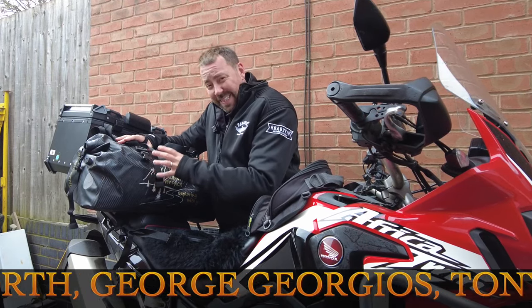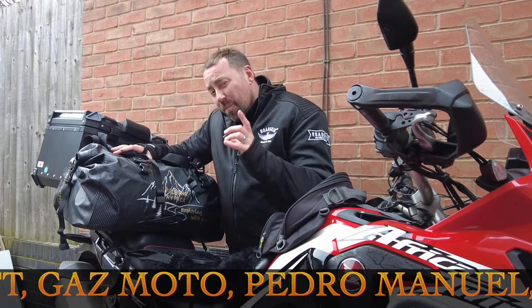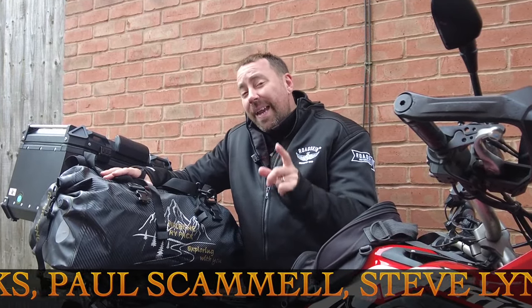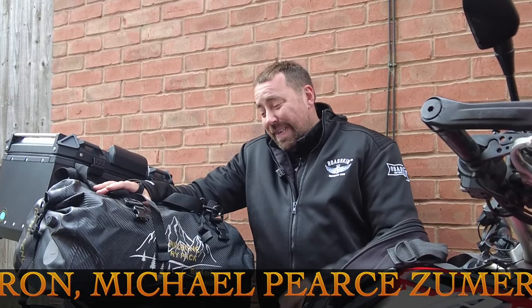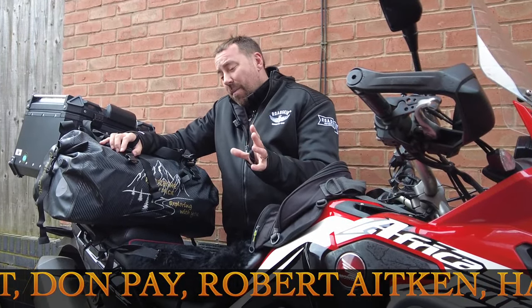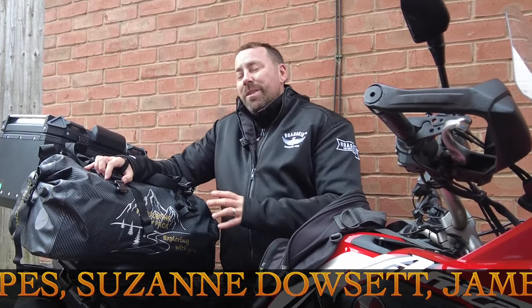This 66-litre waterproof duffel bag has impressed me so much that I've managed to get you an even bigger discount — you can get it for less than £50 by going to the description, clicking the link, and using code HH11 for another 11% off, which I think is incredible. I know I'll be using this on my next adventure because it is that good. If you've enjoyed this video, please give it a thumbs up, a subscribe, and a small comment — it helps the channel grow. I'll see you in the next adventure on the Helmet Head channel. Bye-bye for now.